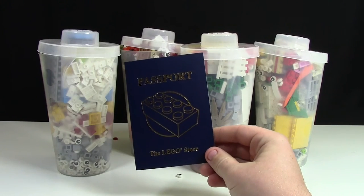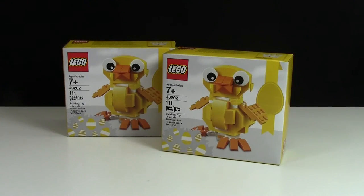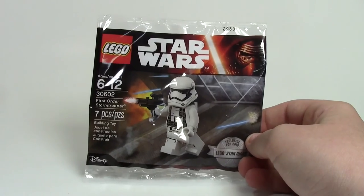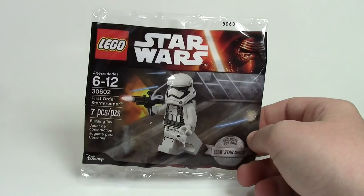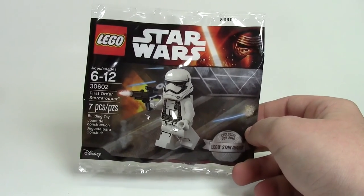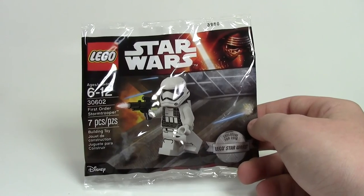From the LEGO store I also got one of their passports since I forgot mine back at the hotel. They also had Easter chickens on sale for $5 — I love $5 LEGO sets. And the final thing was a free LEGO Star Wars May 4th promotional polybag — a neat little polybag, probably not going to open it, but anything you can get from the LEGO store for free is a good thing.